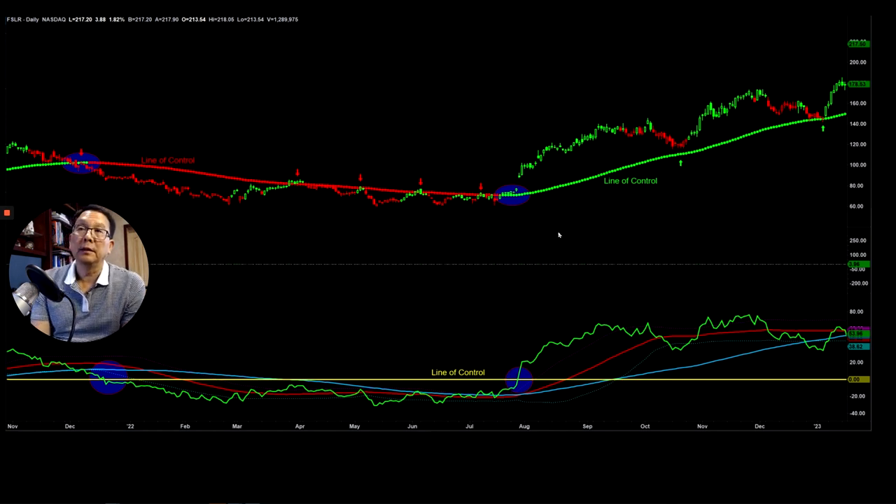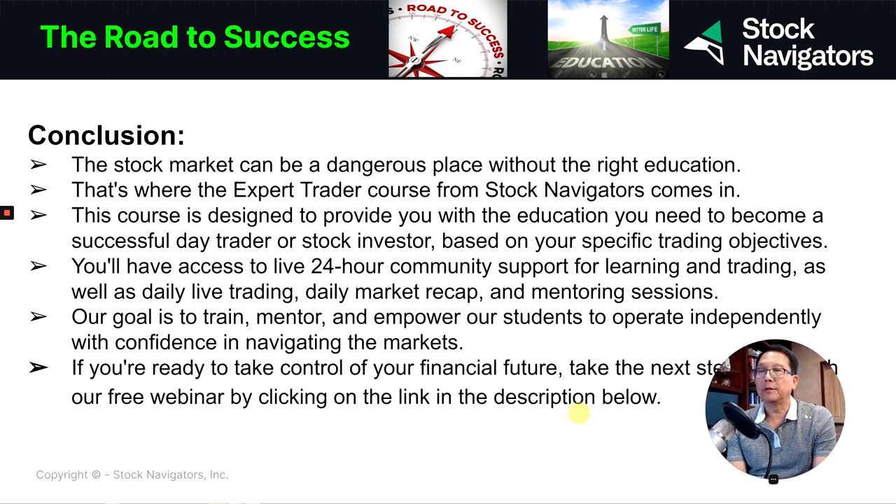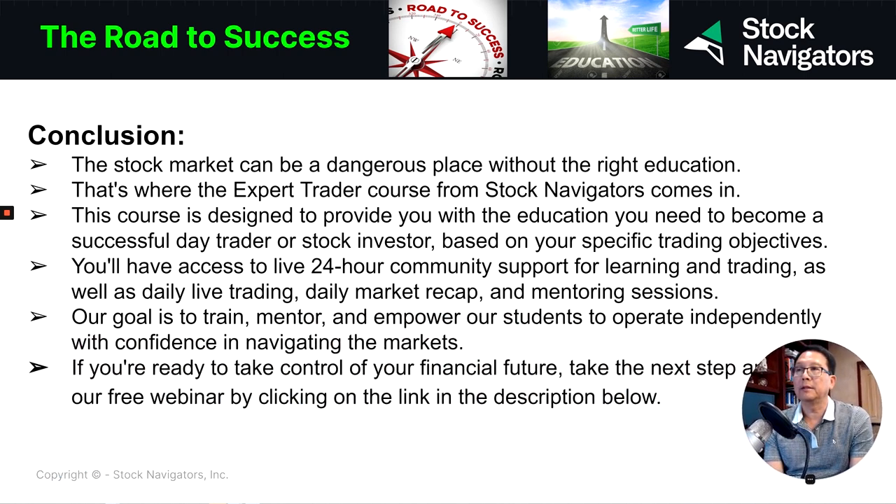There are a lot of people who don't know when to buy a stock because they have no idea and nothing to guide them. That's why you need to understand the chart and how to read it correctly, so it can guide you and you can look for the right stock to buy. The stock market is a very dangerous place to trade without the right education.